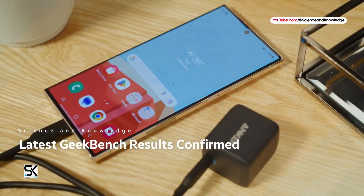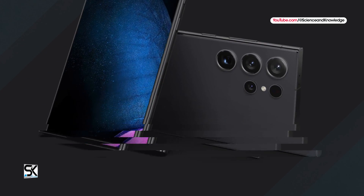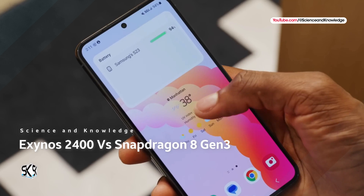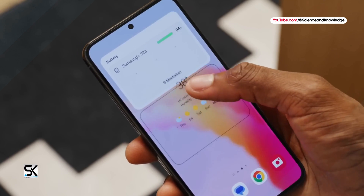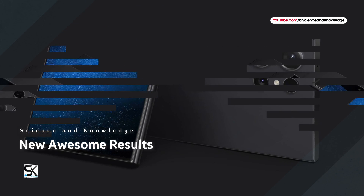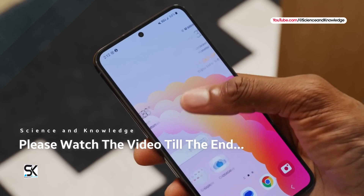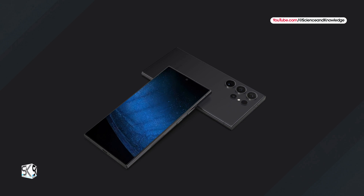The latest Geekbench results show the Exynos 2400 is closing the gap to the Snapdragon 8 Gen 3. New Galaxy S24 benchmark shows improvements for both the Exynos and Snapdragon versions with impressive results. Stay tuned and watch the video till the end to know all the details.